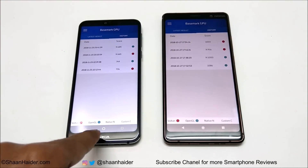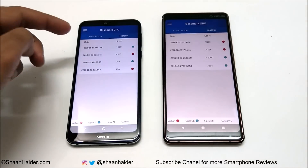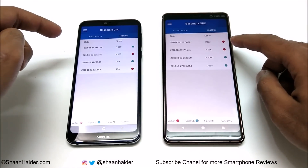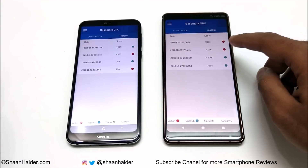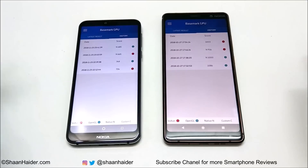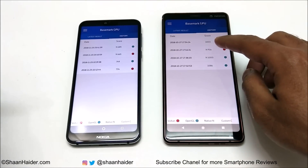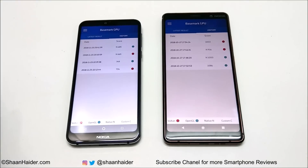Looking at the Vulkan results, Nokia 7 Plus scored 916 vs 665 for Nokia 7.1 in the first test. For the second Vulkan test, Nokia 7 Plus scored 1003 and Nokia 7.1 scored 734. Nokia 7 Plus is scoring around 30% more points in the Vulkan test on Basemark GPU.